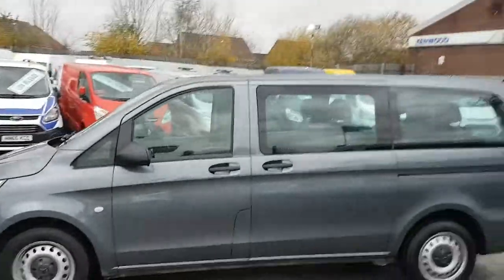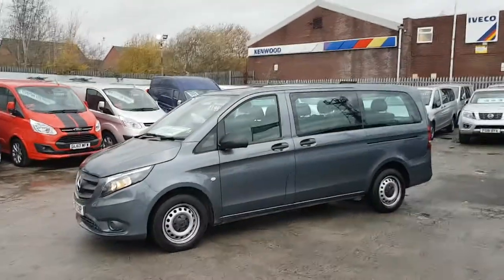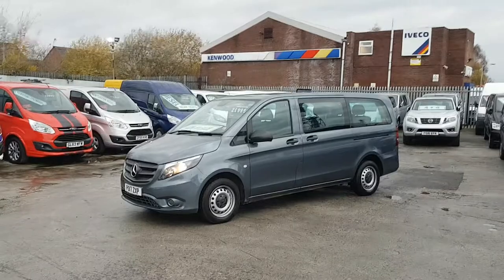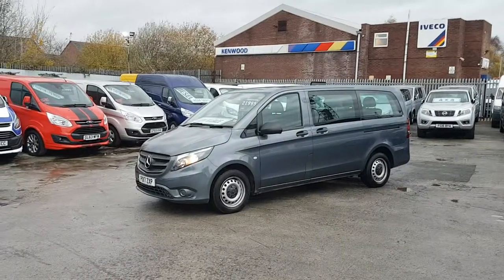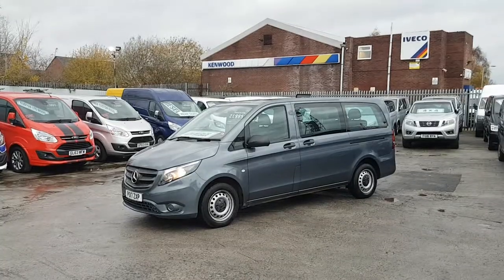We have a choice of these in stock — automatics, manuals, short wheelbase, long, and extra-long wheelbase, all on our website. Same-day finance deals are available and you can apply for finance on the website. Part exchange is welcome. We're open seven days — thanks for watching.